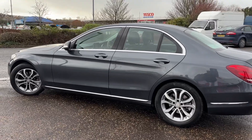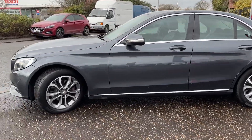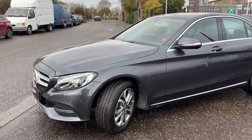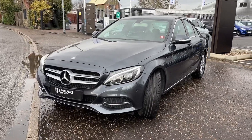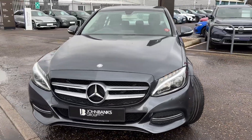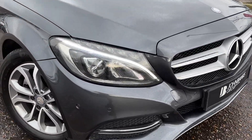The previous owners have really looked after this car, making sure all the servicing has been done with Mercedes on time. They've looked after it mechanically and also the bodywork has been really well looked after. It comes with front and rear parking sensors.